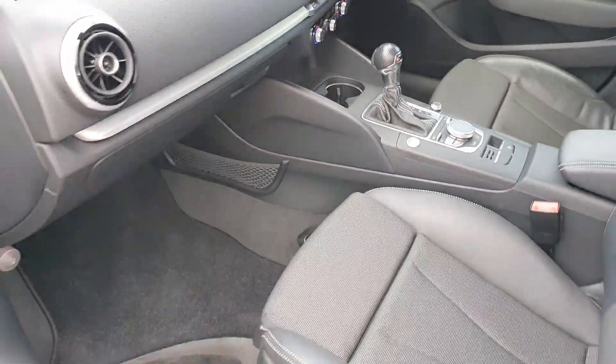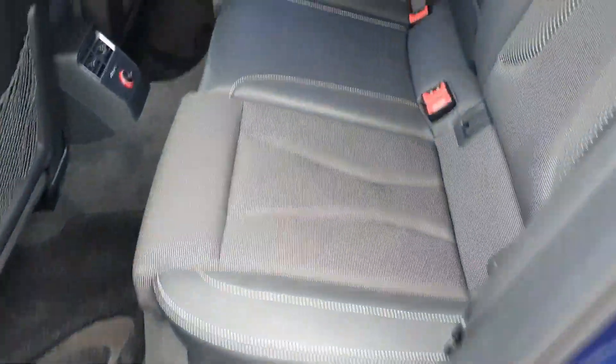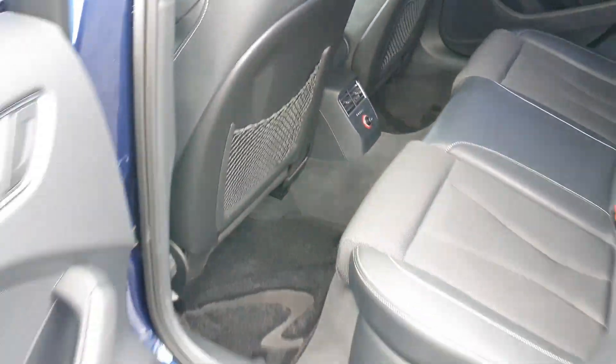Beautiful condition inside and out. It's got ISOFIX on both sides, so four car seats if needed.